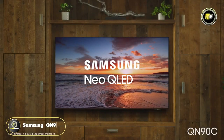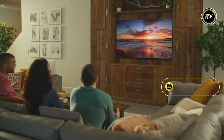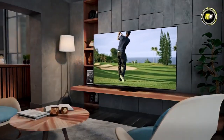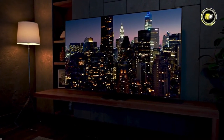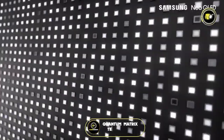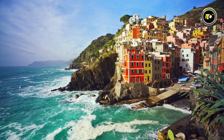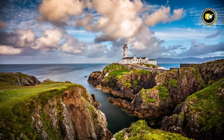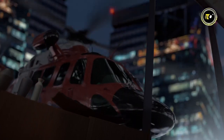Samsung's tradition of pushing the envelope in TV technology continues with the introduction of the 43-inch Samsung QN90C Neo QLED 4K TV. This latest offering couples innovative features with a competitive price point, making it a notable contender in the premium television market. At the heart of the QN90C is Quantum Matrix technology powered by Mini LEDs. These tiny LEDs offer precise brightness control, allowing for impeccable contrast, deeper blacks, and radiant highlights. Coupled with Neo Quantum HDR+, the color range and clarity make for an unparalleled viewing experience.